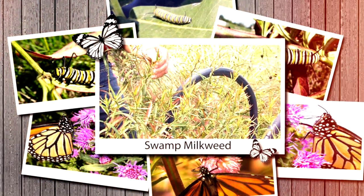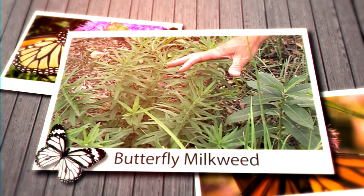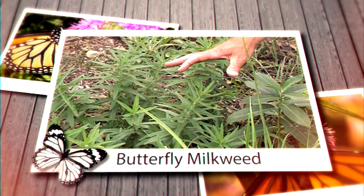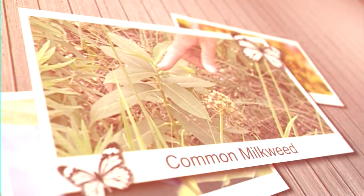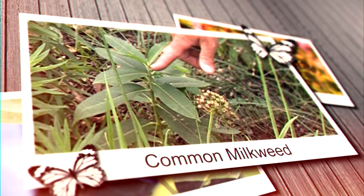Swamp milkweed grows taller and has a nice purple bloom when it grows. Butterfly milkweed stays shorter and has a nice bright orange blossom, and common milkweed has big oval shaped leaves and big purple blossoms.